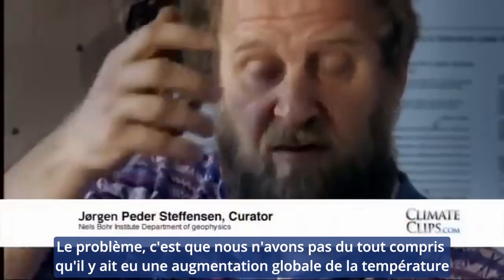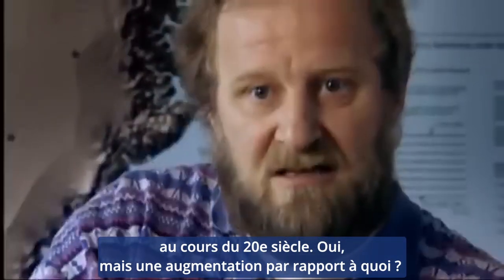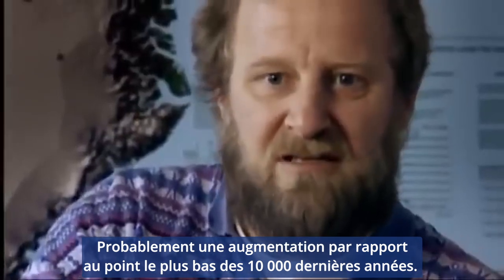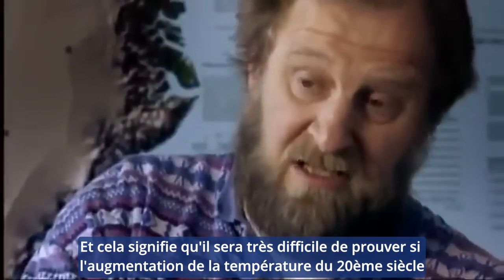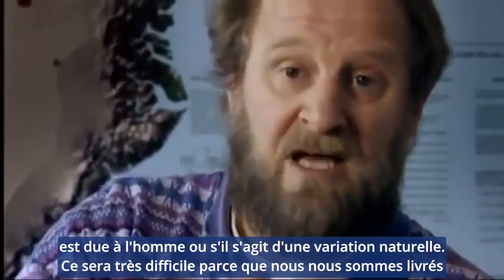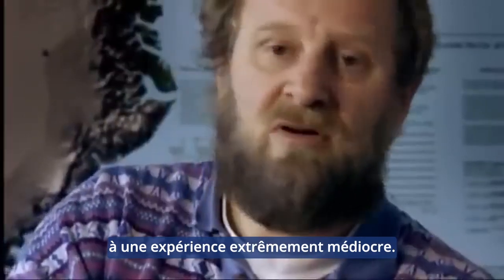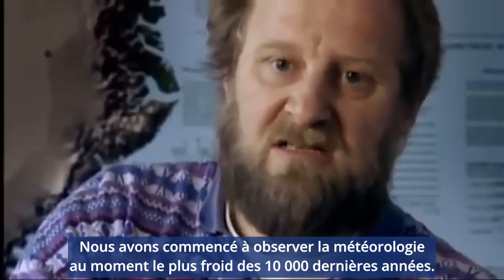The problem is that we — and I agree completely — have had a global temperature increase in the 20th century. But an increase from what? Probably an increase from the lowest point we've had in the last 10,000 years. And this means that it will be very hard indeed to prove whether the increase of temperature in the 20th century was man-made, or whether it's a natural variation. That will be very hard because we made ourselves an extremely poor experiment — we started to observe meteorology at the coldest spot in the last 10,000 years.